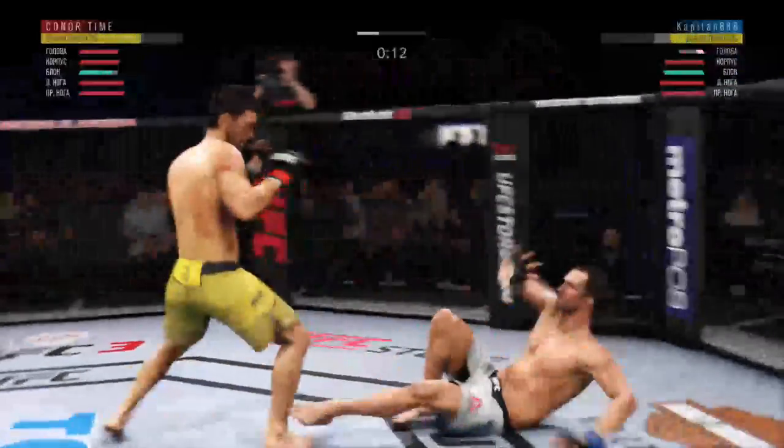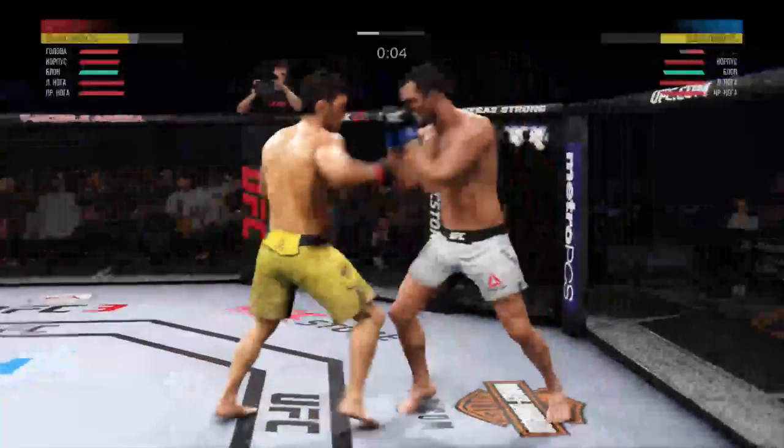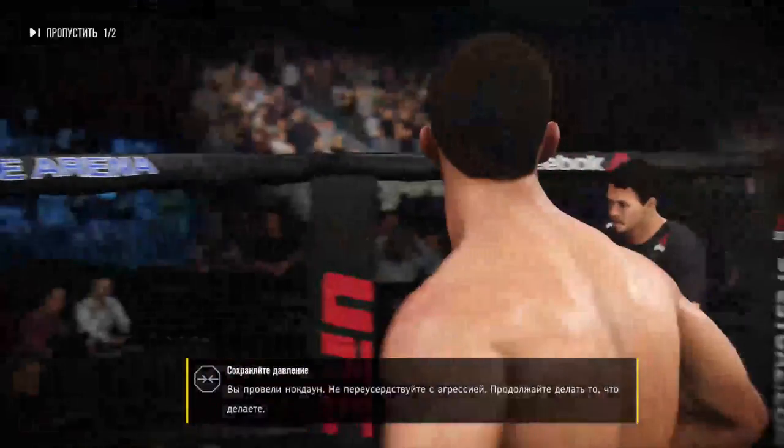Wow! Straight right. So strong — five minutes down. There's the horn at the end of the round.